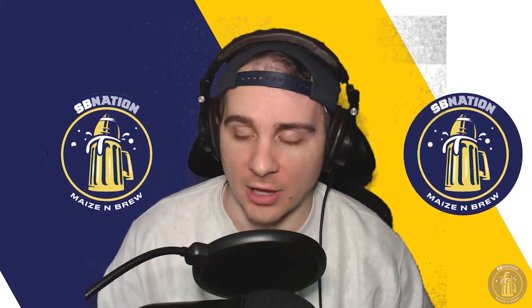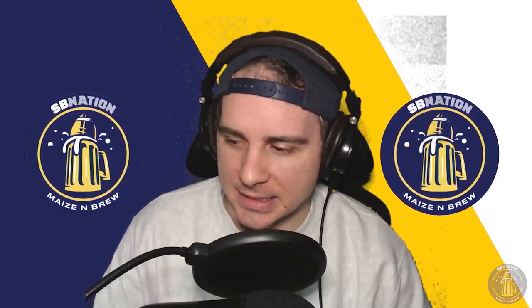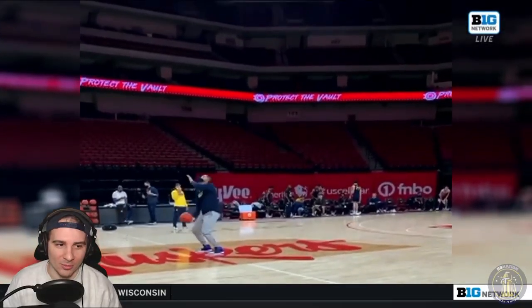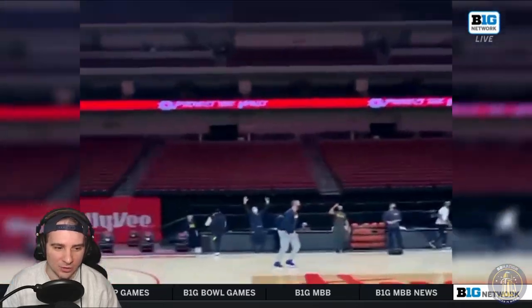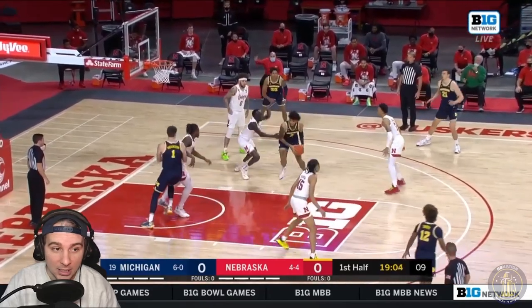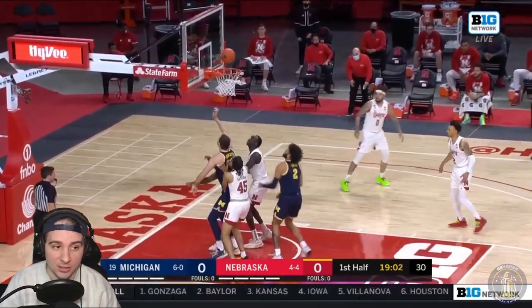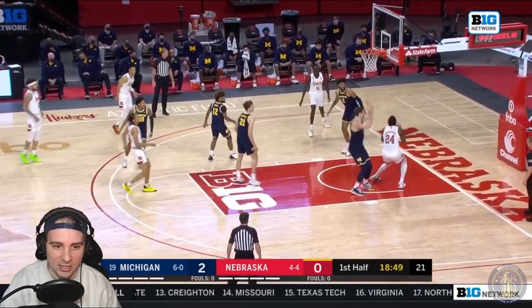Michigan improves to 7-0 on the season with this game, but let's just hop right into the highlights. So the pregame warm-up here — Juwan Howard with the behind-the-back half-court shot and a little dance afterwards. He's getting going. You know who else is getting going early? Isaiah Livers. Look at that little transition — nice little floater bucket, and Nebraska was giving the paint early.